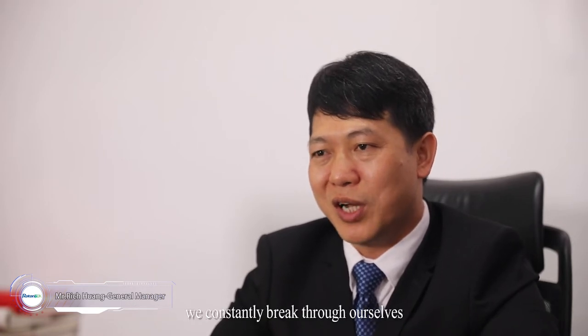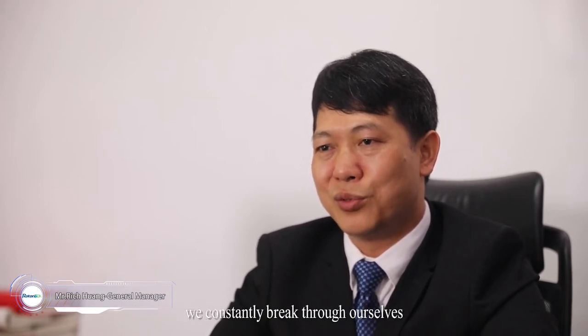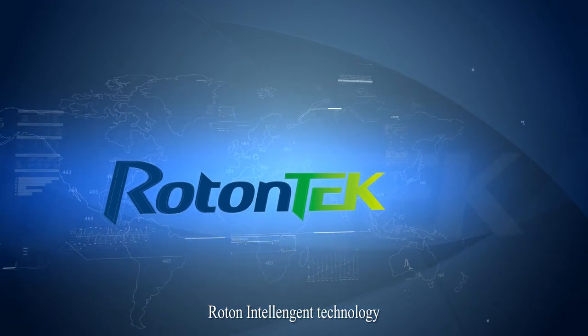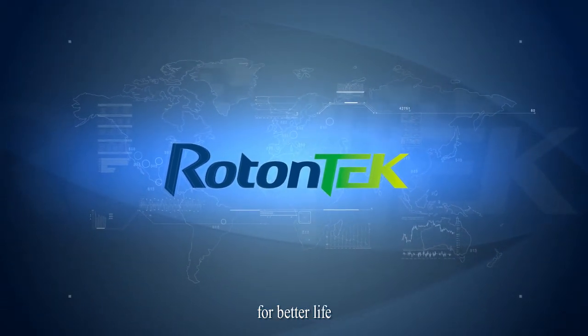With a professional attitude of continuous improvement, we constantly break through ourselves, pursue innovation, and achieve win-win cooperation with our employees, partners and customers. Firmly believe that we can do better, go further — we are together. Rotan Intelligent Technology, for better life.